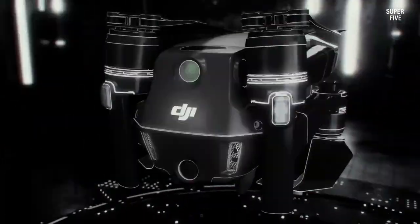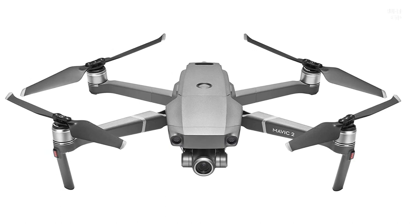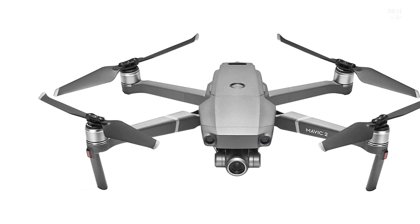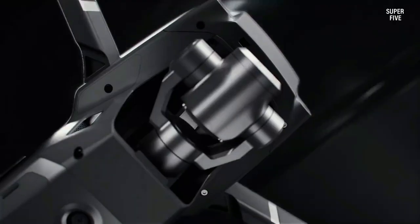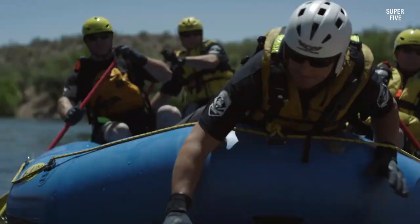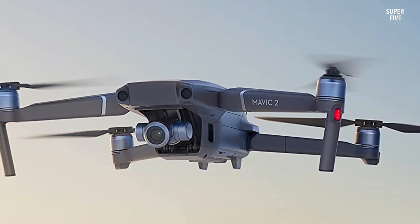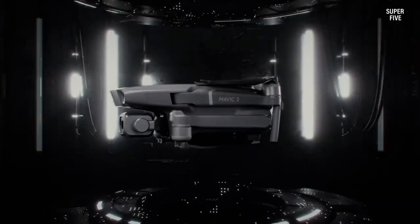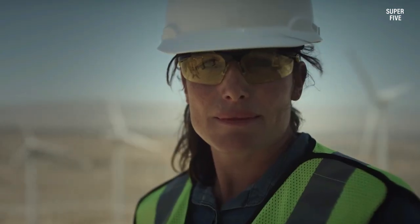The Mavic 2 was created with propulsion optimization, reduced power consumption, and quieter operation in mind. Together with an enhanced flight autonomy system, these upgrades provide a smoother, quieter flight for increased discretion and safety. The Mavic 2 Zoom is all about dynamic views and is powered by a 1/2.3 inch 12MP sensor with up to 4x zoom, including 2x optical zoom (24 to 48 millimeters), for wide-angle and mid-range creative shots.